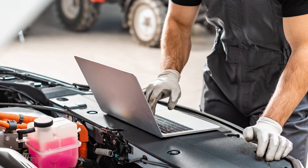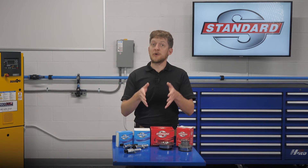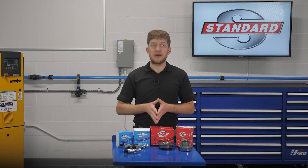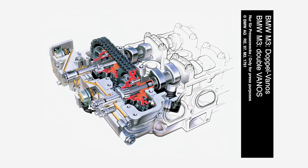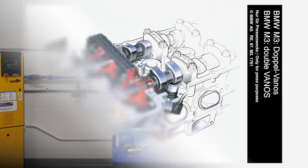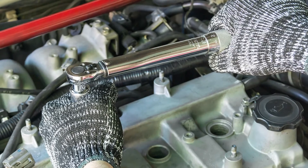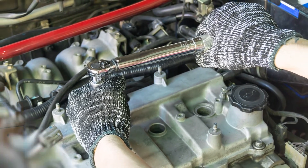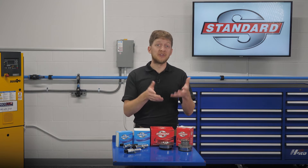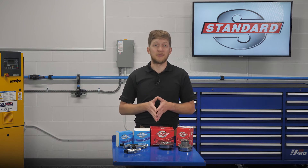Always check the OE service information for manufacturer-specific installation tips and tricks. Some automakers may instruct you to lubricate o-rings or seals before installation; others may advise you to install them dry. These systems are complex and they vary from one OE to the next, so the only way to know for sure is to read what they have to say. Always adhere to the OE torque specifications and tightening sequences. If a camshaft adjuster bolt were to come loose, this could spell catastrophic engine damage later on down the road.